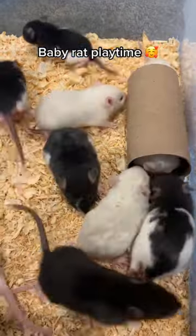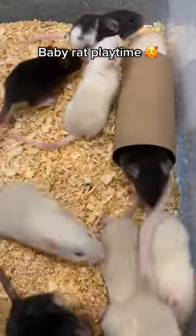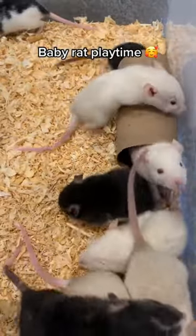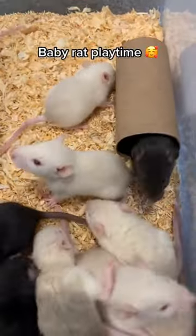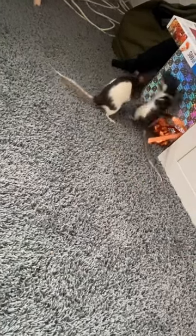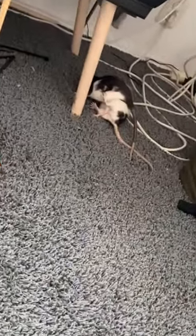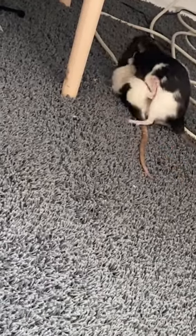Rats are dichromatic, meaning they only have two types of color receptors in their eyes, compared to the three types humans have. This results in a limited color palette, with rats said to mainly see shades of blue and green, as well as some yellows and UV light. However, they cannot distinguish between red and green, which can be taken into account when selecting toys or cage items for your pet rat.